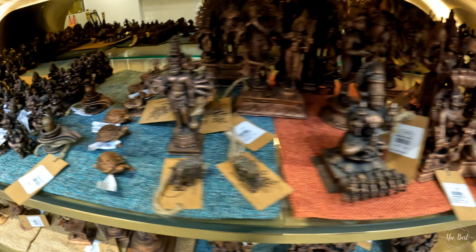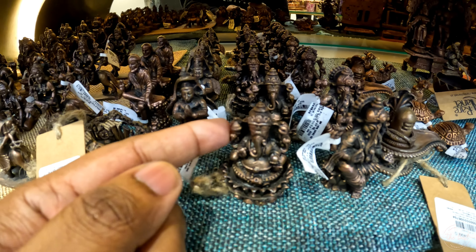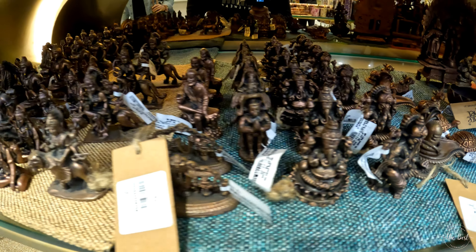It's made of metal. It's not a small size — actually it comes in various sizes.